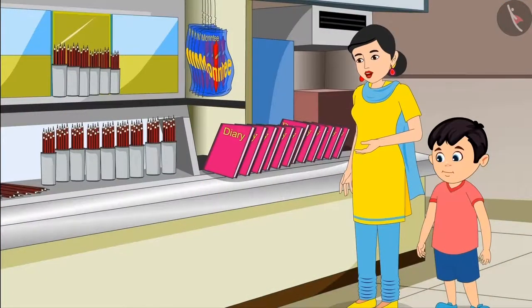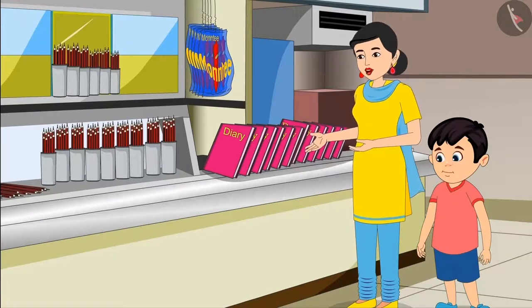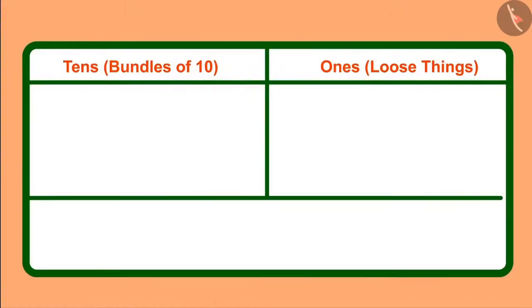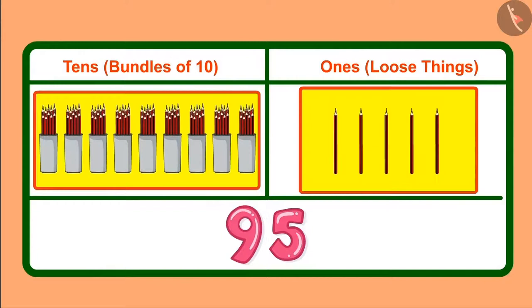Yes Choto, you are absolutely right. But if there were only loose pencils, then it would have taken a long time. That's why here the pencils are also kept in bundles of 10. So children, you saw how Choto used bundles and loose pencils to give 95 pencils — he gave 9 bundles of 10 pencils, which means 9 tens, and together 5 loose pencils, which means 5 ones.